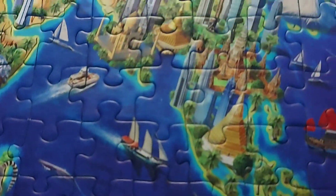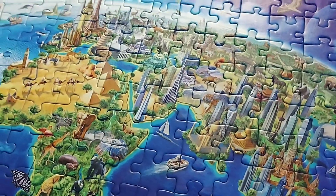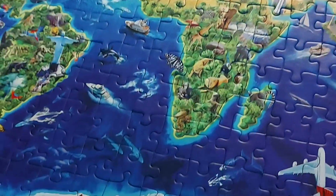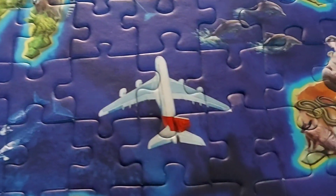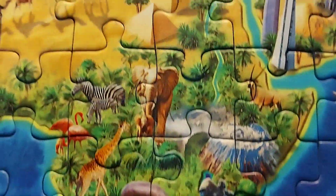Friends, I took one hour to make this puzzle. It was really fun and I enjoyed it, and it even made my brain faster. Don't you think this puzzle is very huge? If you like this puzzle, please don't forget to press the like button because I will be very happy. Thank you.